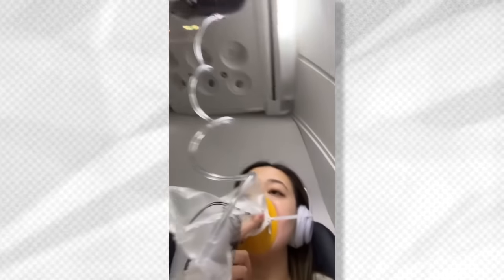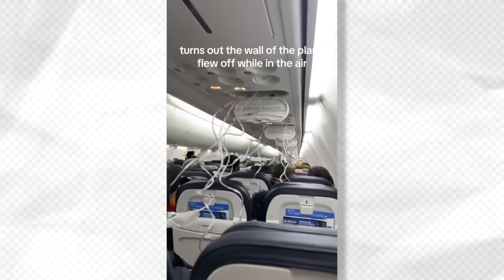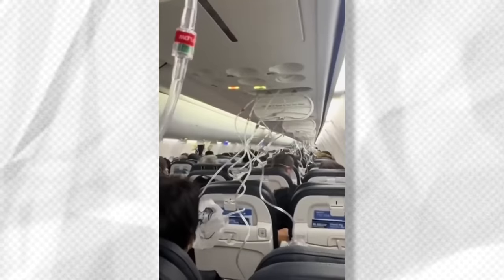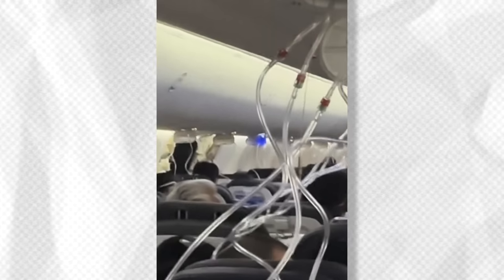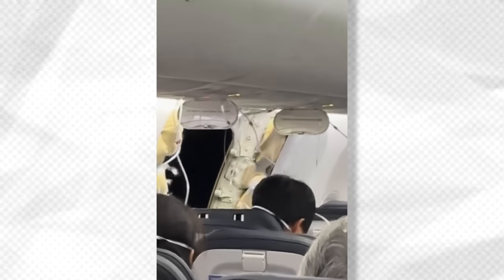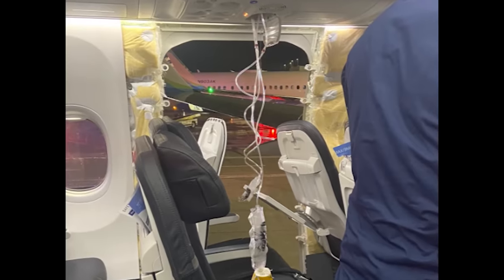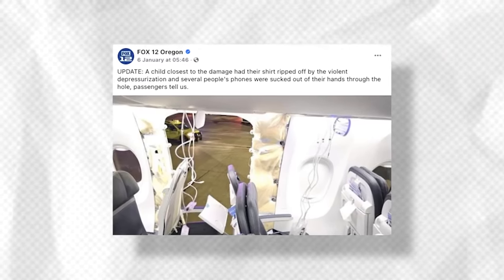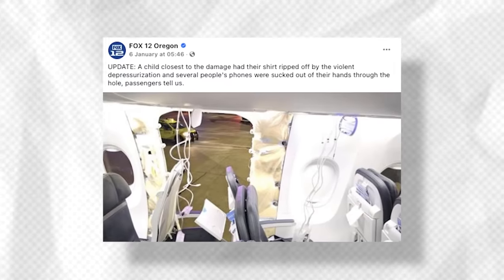As highlighted by the National Transportation Safety Board, or NTSB, this incident could have been much worse. Luckily, no one was seated in seats 26A or B, nor was the aircraft up at cruising altitude. If the jet had reached cruising altitude, it was pointed out that many passengers would have taken off their seatbelts, some would have gotten up to use the lavatory, while in-flight service may have been initiated by the crew. Rather than loss of life, it appears that parts of the closest seating was sucked out, as was a tray table. Other reports note that a child closest to the damage had their shirt ripped off by the violent depressurization, while several people's phones were sucked out of their hands through the hole.